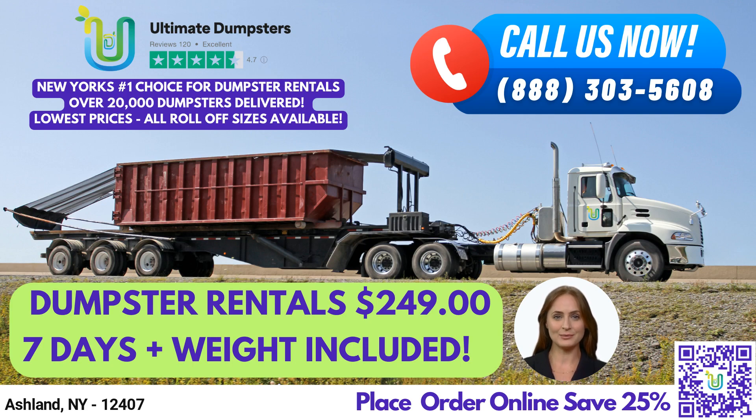We can also combine multiple services, such as dumpster rentals, port-a-potties, mobile storage units, temporary fencing, commercial weekly garbage, and more. You can use our online portal to check on order statuses and make changes, and every client gets a dedicated project manager.